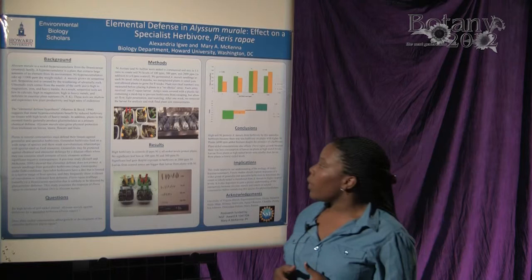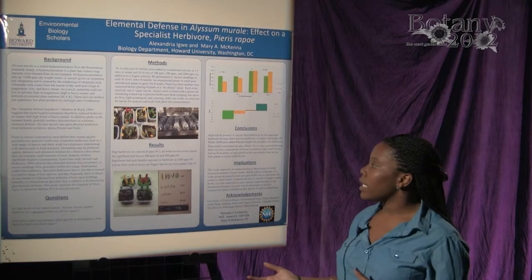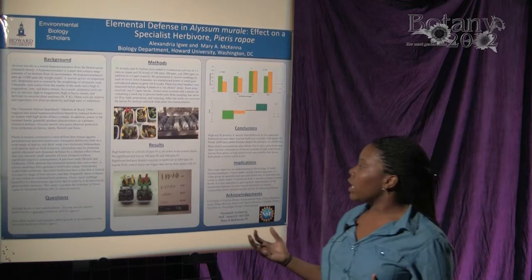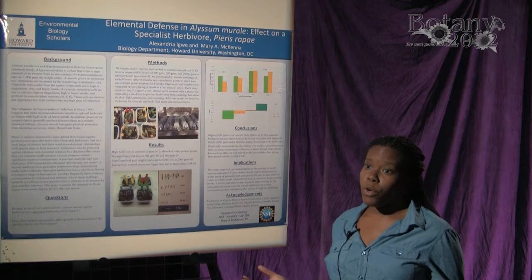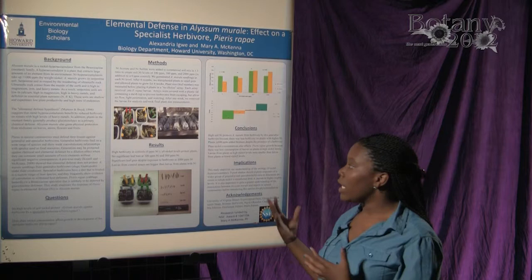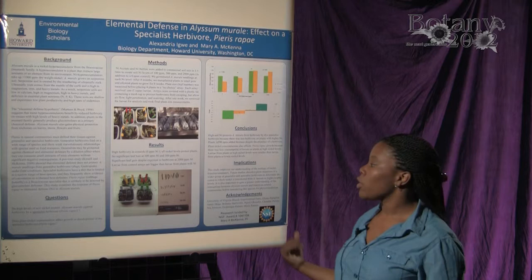A previous study done by Kissel in Dr. McKenna's lab in 2008 found that the nickel in Alyssum montanum seedlings did not defend against generalist herbivores — they were eaten fairly quickly by slugs under field conditions. This led me to ask how nickel affects specialist herbivores, because generalists are usually protected by a dilution effect where they consume many different plants, so the toxicity of nickel might not have as strong an effect on generalists as on specialists.